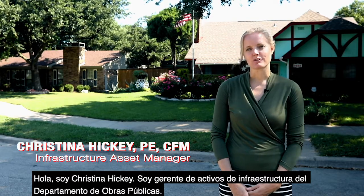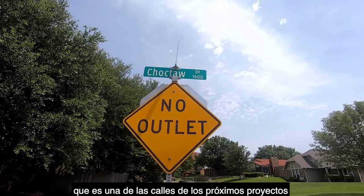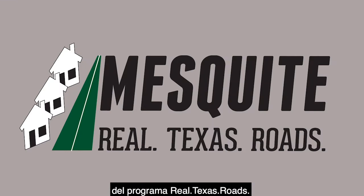Hi, I'm Christina Hickey. I'm the Infrastructure Asset Manager for the Public Works Department. We're out here today on Choctaw Drive, which is one of the streets in the upcoming projects for the Real Texas Roads program.